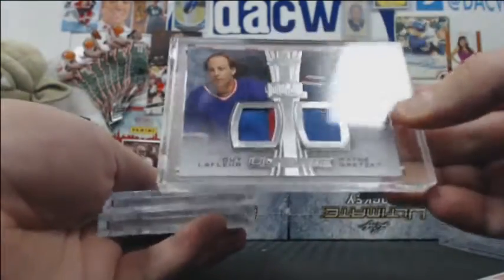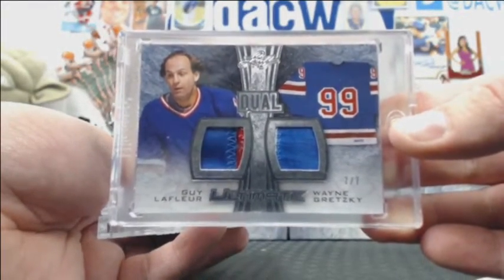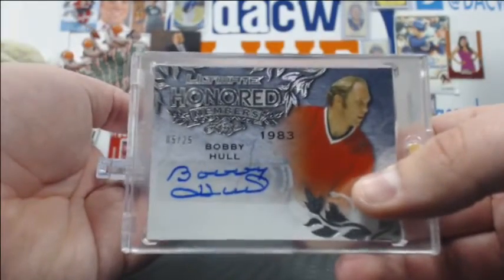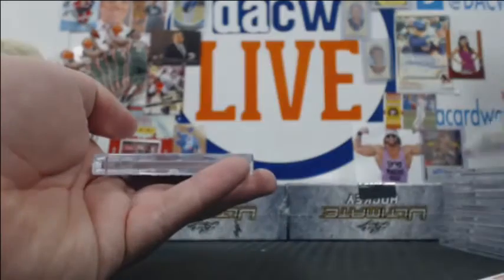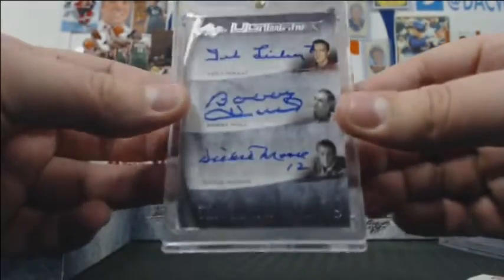What do we got right here? Guy Lafleur and Wayne Gretzky 7-of-7 dual Rangers relic. We're heating up. How about a Bobby Hull 5-of-25 autograph and a 12-of-12 triple auto — Dickie Moore, Bobby Hull, and Ted Lindsay. That's nice.